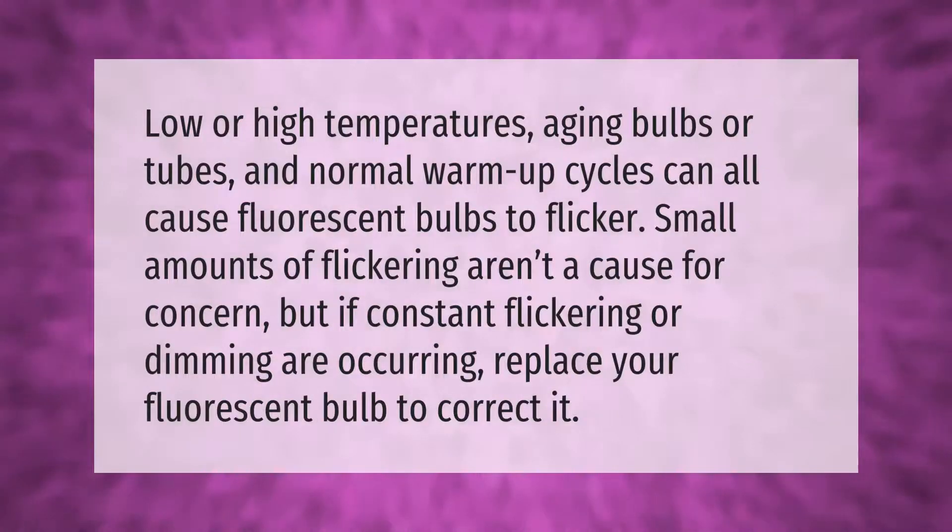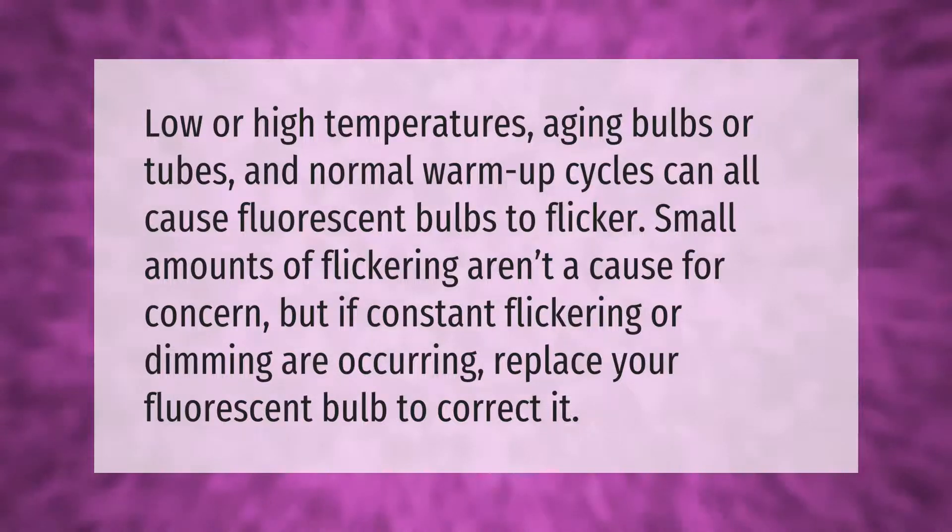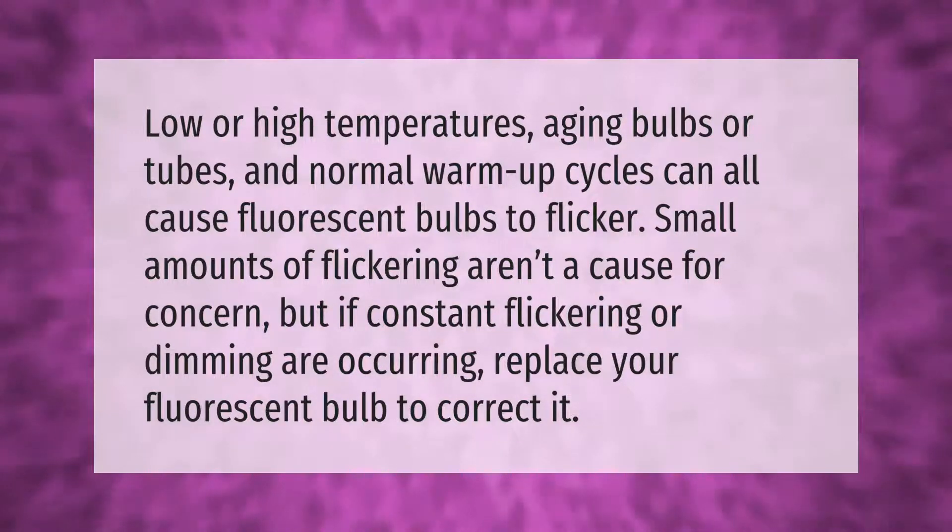Low or high temperatures, aging bulbs or tubes, and normal warm-up cycles can all cause fluorescent bulbs to flicker. Small amounts of flickering aren't a cause for concern, but if constant flickering or dimming are occurring, replace your fluorescent bulb to correct it.